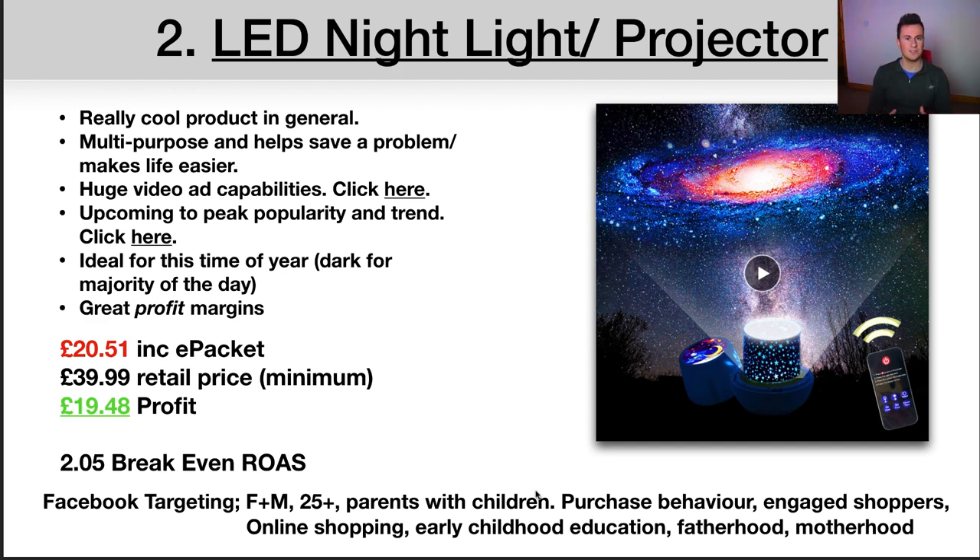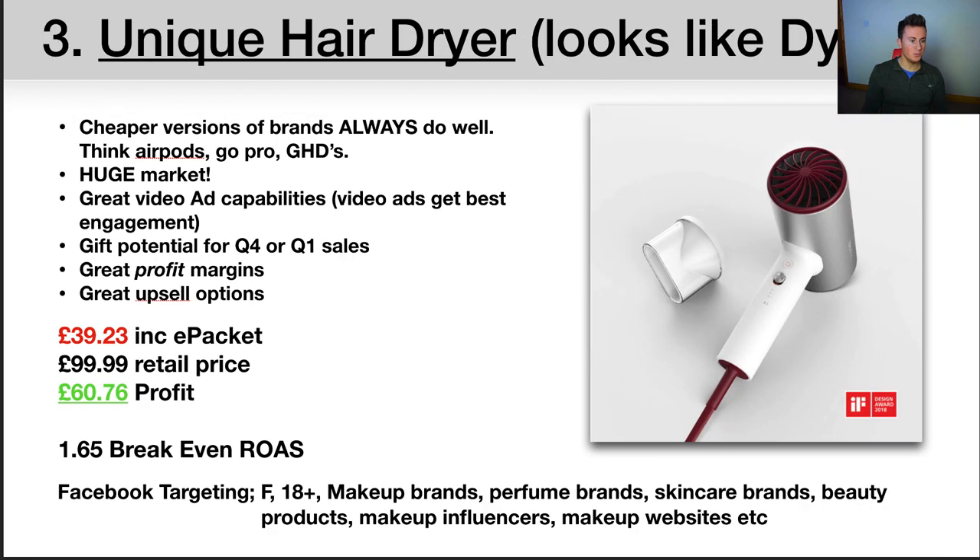Moving on to product number three — this unique hair dryer. Before you click off thinking it's a rubbish or too expensive product, just bear with me. As it says in brackets, that's kind of a hint: it looks like the Dyson hair dryer. If you've got a girlfriend or sister who uses a hair dryer — pretty much every girl I know does — the chances are they've wanted a Dyson one, and they're like £300-£400, which is just ridiculous. That's why a product like this will do so well.